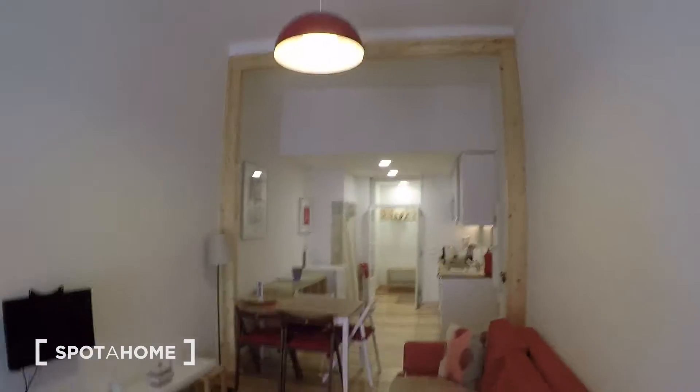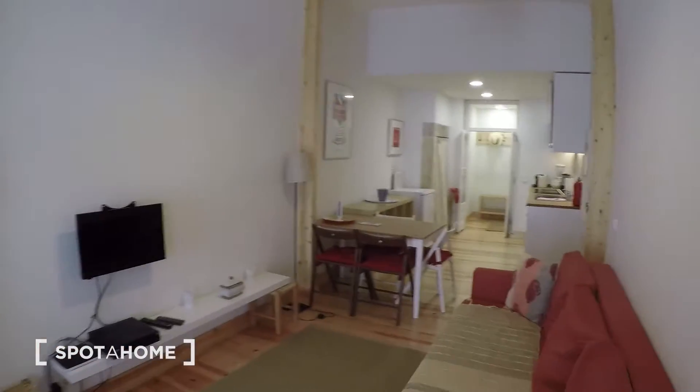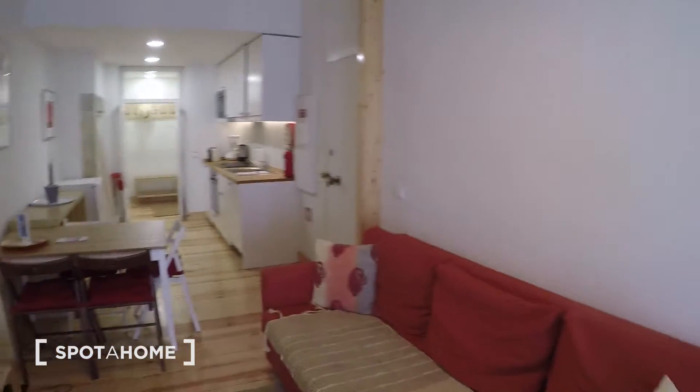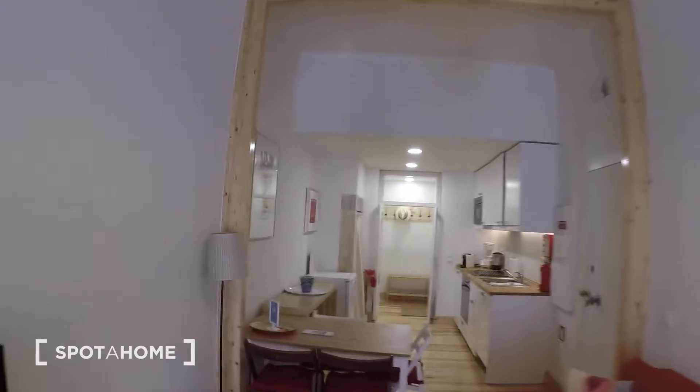Then we pass through the living room. You have a TV and a big sofa, a nice couch. As you can see, you go through the bedroom, through the living room, and then to the kitchen.